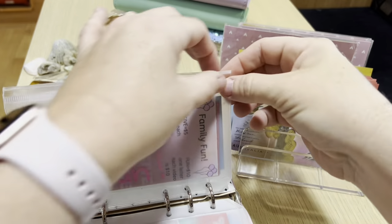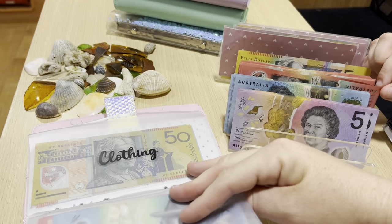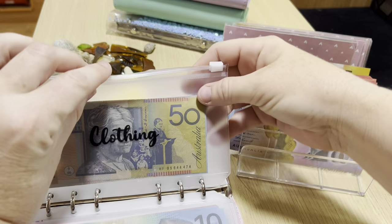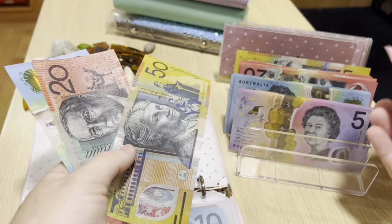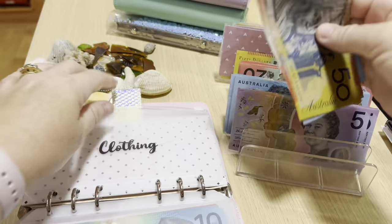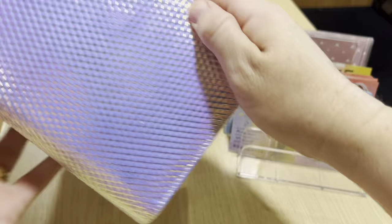Oh gosh, this table is so wobbly - sorry about all the movement. It's also about checkout time, so anyone leaving the caravan park will be leaving. There'll be blowers and loud cars moving, so hopefully this video is not too noisy. Clothing is getting $20, up to $110 now - that one's done.